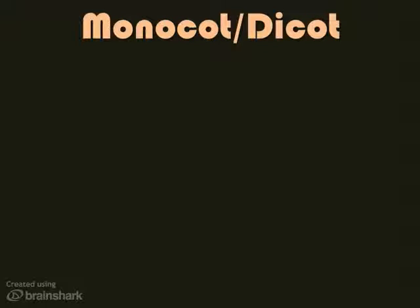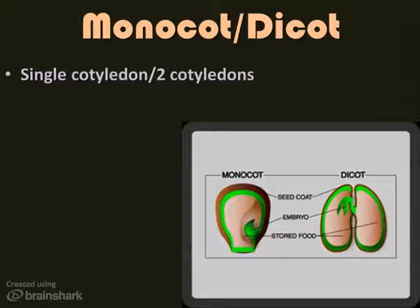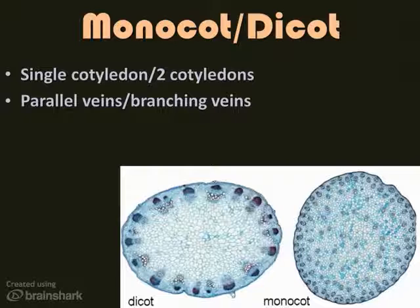Lastly, let's talk about monocots and dicots, since we've mentioned them several times. There are five main differences. The prefix mono means one, and 'cot' is short for cotyledon — so a monocot has one seed leaf and a dicot has two cotyledons, or two seed leaves. If you can't see the seeds, look at the veins on the leaves. A monocot has parallel veins, while dicots have a branching pattern. Grasses are a good example of monocots and oak tree leaves are a great example of a dicot.